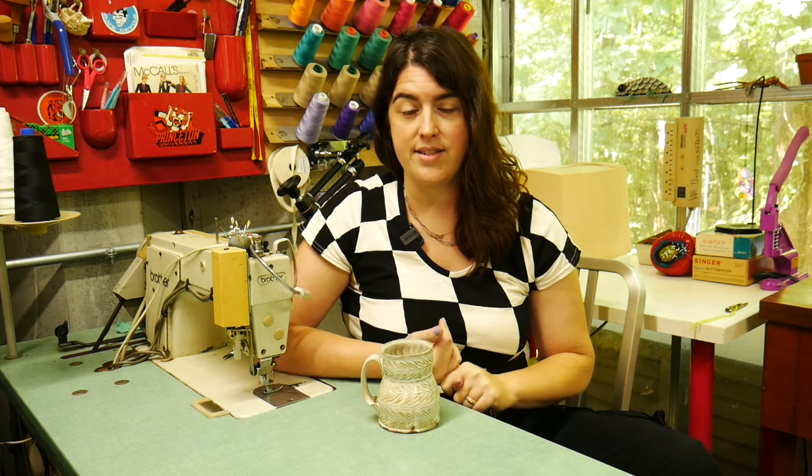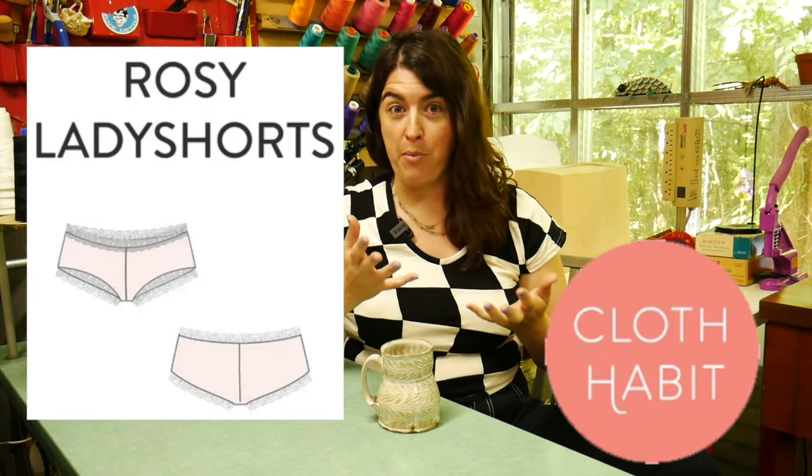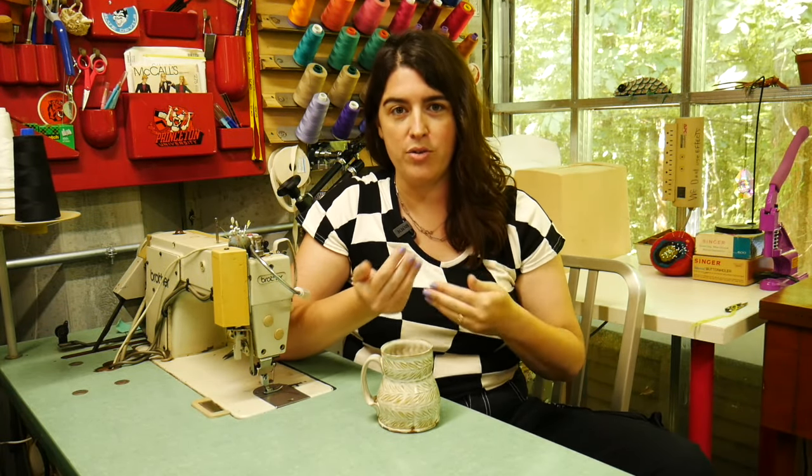Make sure to check out her website and see if there's a cut you like. The very first pattern I ever used to get started was on clothhabit.com — her name is Amy and she only has one underwear pattern called the Rosy Lady Short. It's a free pattern, which is probably why I started with it. I printed it out, followed her instructions, then slowly started manipulating it based on what I wanted. My current pattern actually began with hers, though they're completely different now.